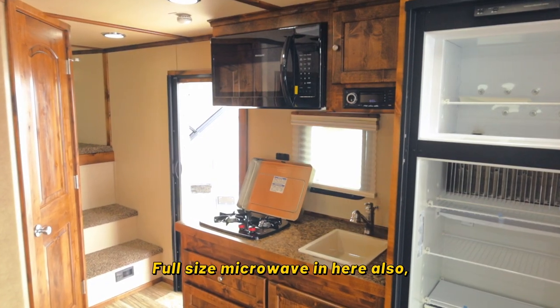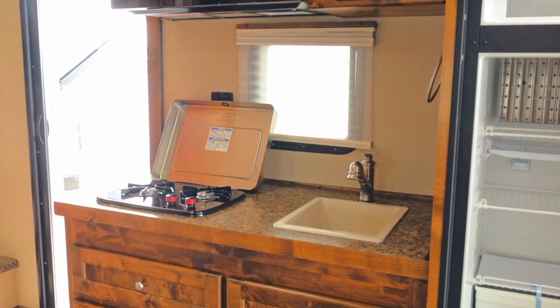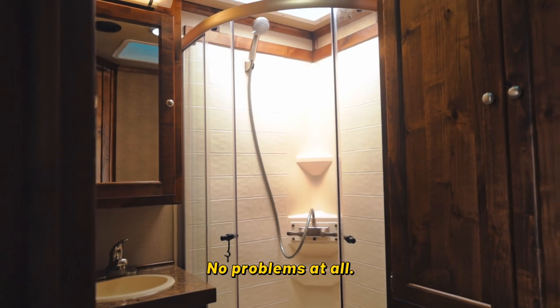There's a full size microwave in here when you get into the kitchen area, a bigger fridge, cooktop, and a little sink. And then take a look at this bathroom — for a smaller toy hauler, I fit in the shower no problems at all.